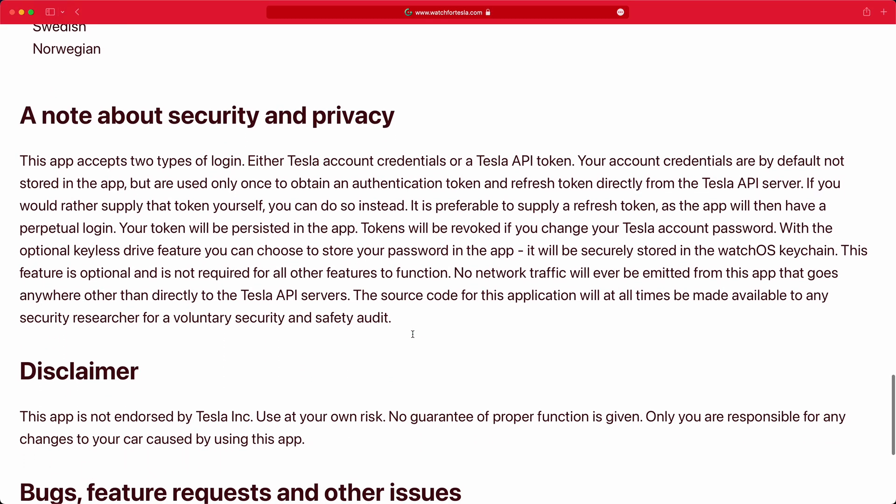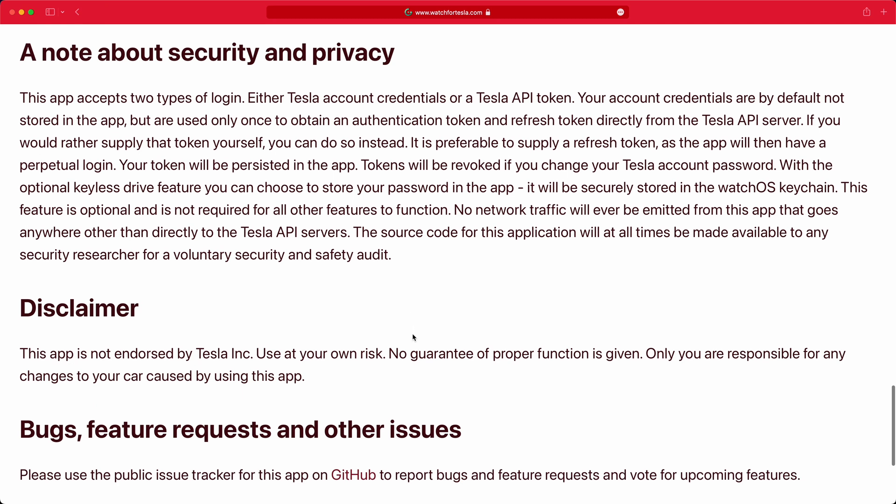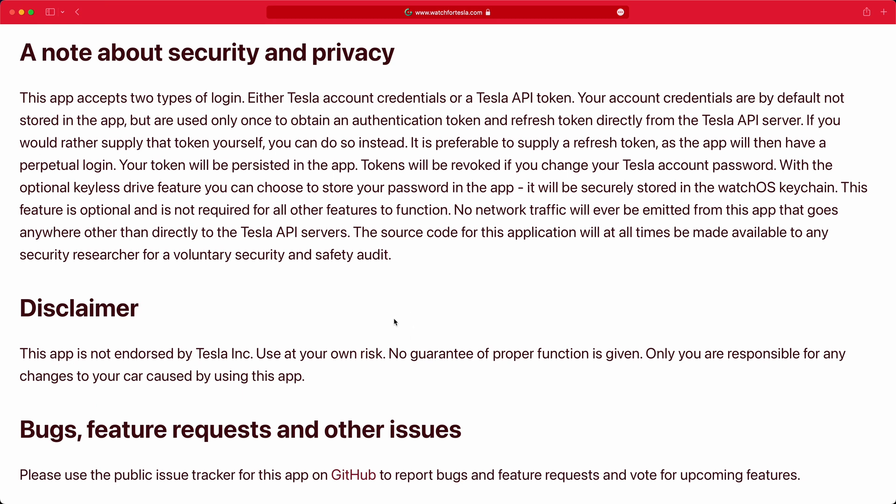The way this actually works is you log into Tesla and generate a third-party access token. That token is stored on the device itself and is never actually sent to a third-party server. So every time you tell your watch to do something, it sends that request to the Tesla server along with that access token. Without the access token it can't control your car — it hasn't gone anywhere else, only straight to the Tesla servers. So there's no server out there that somebody could hack into and gain control through this mechanism.